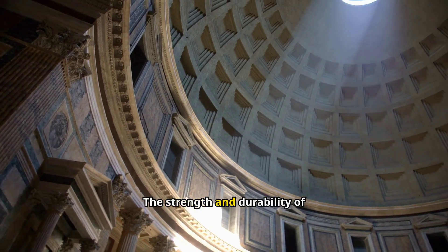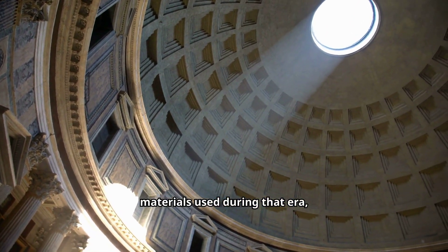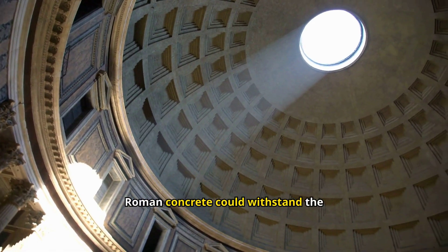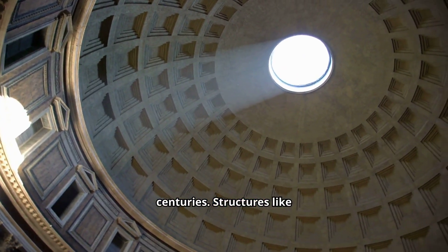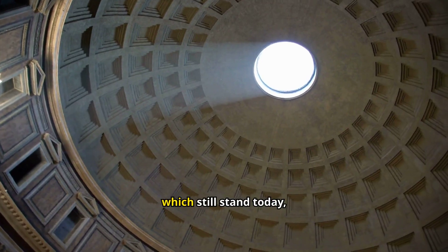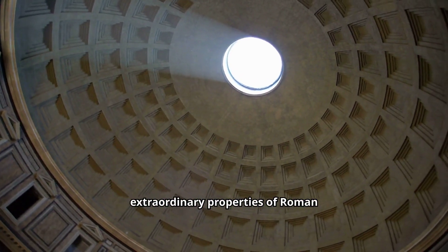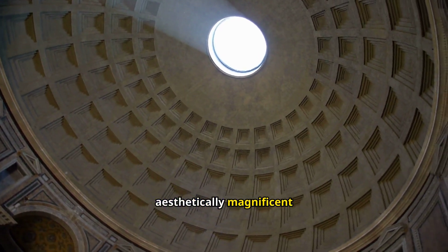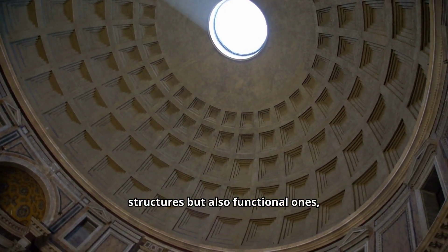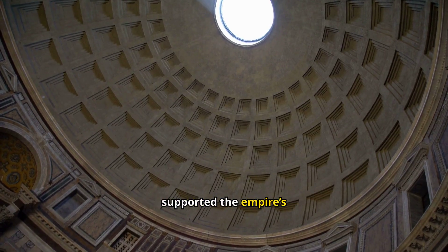The strength and durability of Roman concrete were unparalleled. Unlike other materials used during that era, such as stone or brick, Roman concrete could withstand the elements and remain intact for centuries. Structures like the Pantheon and the aqueducts, which still stand today, are lasting testaments to its extraordinary properties. This innovation allowed Rome to build not only aesthetically magnificent structures but also functional ones, such as roads, bridges, and fortifications that supported the empire's infrastructure.